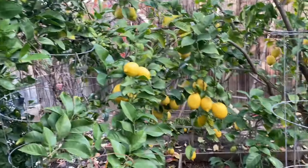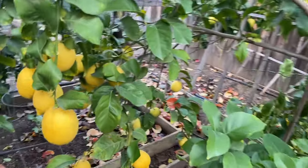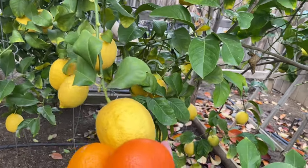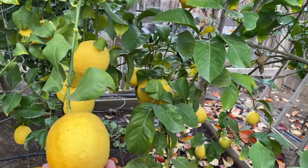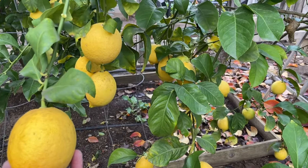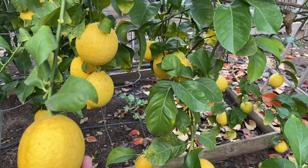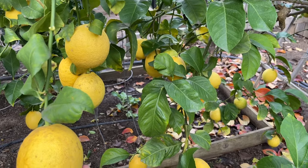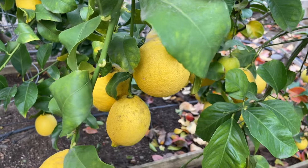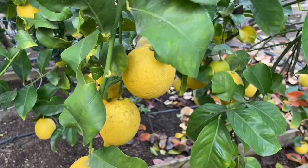Here we have a lemon — this is Eureka lemon, the one you see in grocery stores, the most common lemon. But there are different varieties: there is Maya lemon which is sweeter, more like lemonade; there is Portuguese lemon; and there is yuzu, which is the most fragrant lemon.